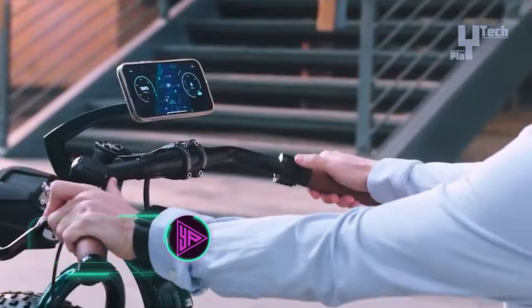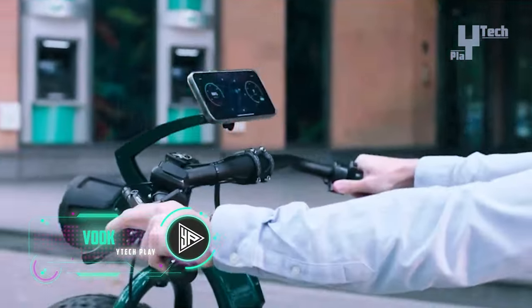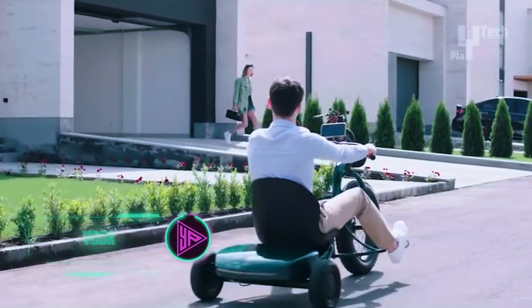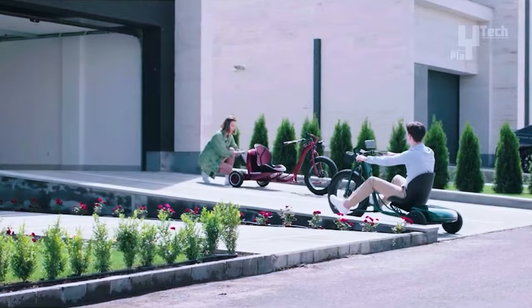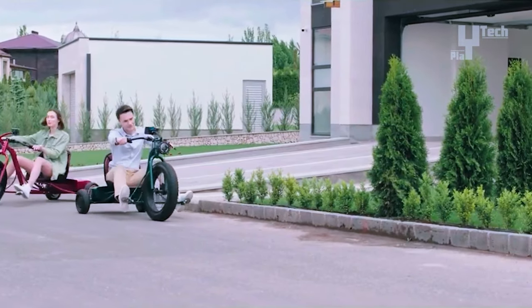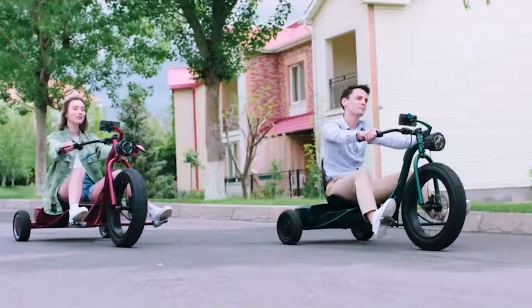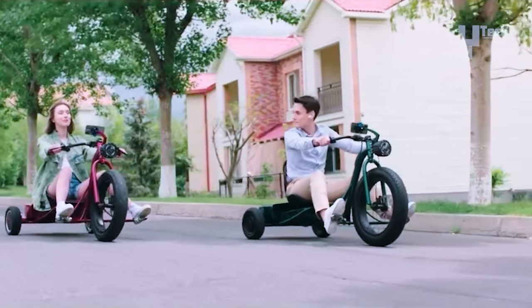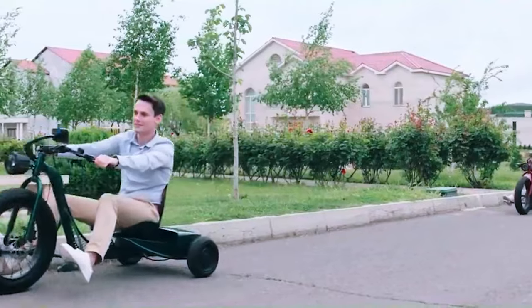The VOOC eTrike is an electric tricycle designed for various terrains, including sand, gravel, and pavement. It features puncture-resistant 20-inch tires and a 110-mile range, powered by a 3,000-watt motor. It offers four driving modes with speeds from 11 miles per hour to 40 miles per hour, and includes a fingerprint sensor for keyless access.